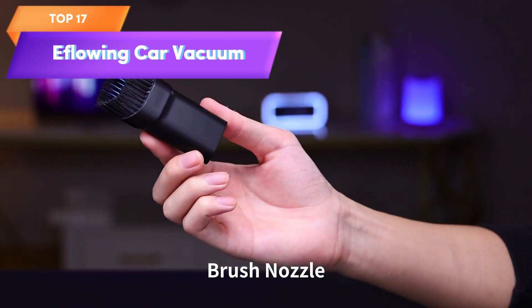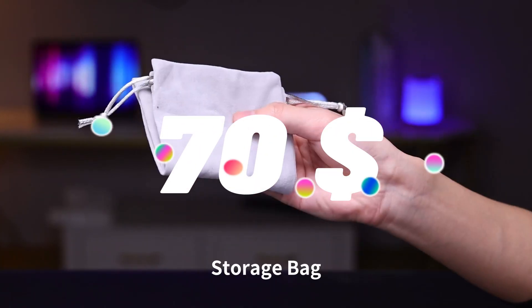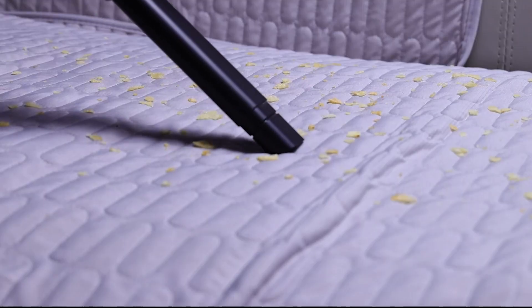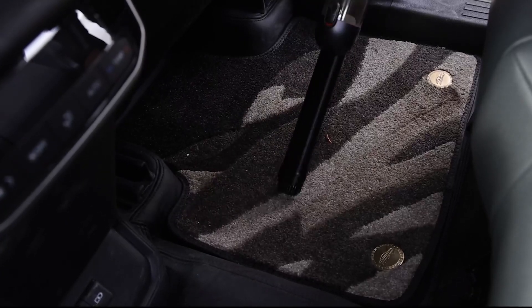Top 17 is a powerful cordless and rechargeable vacuum designed for cleaning cars. It features 16,000 pascal suction, a mini vacuum with blower, LED and SOS light, and portability, making it convenient for car owners to use.